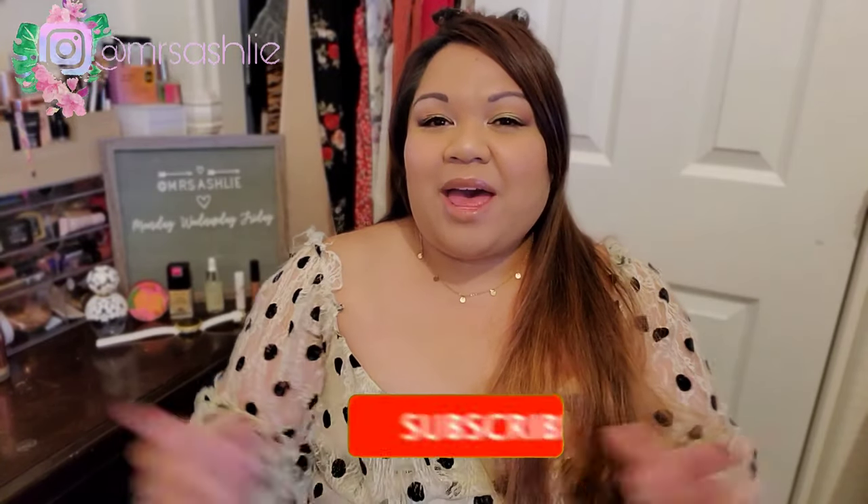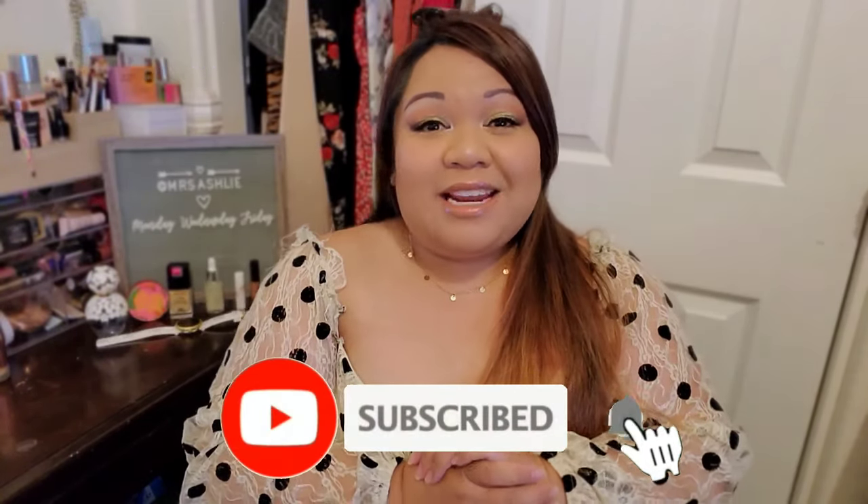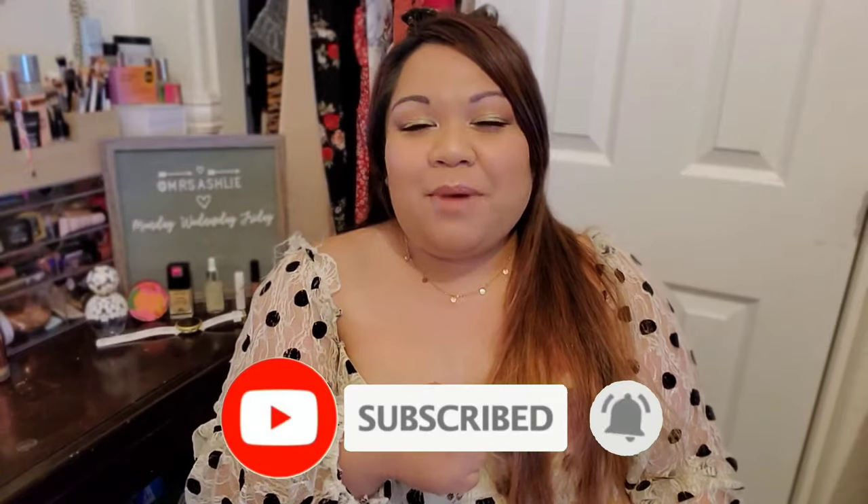Hey sweeties, welcome back to my channel. My name is Mrs. Ashley and I do fashion hauls and self-care or self-love videos here on my channel. If you like that kind of thing, definitely go ahead and subscribe — it's totally free — and hit that bell notification to be notified of all my future videos.